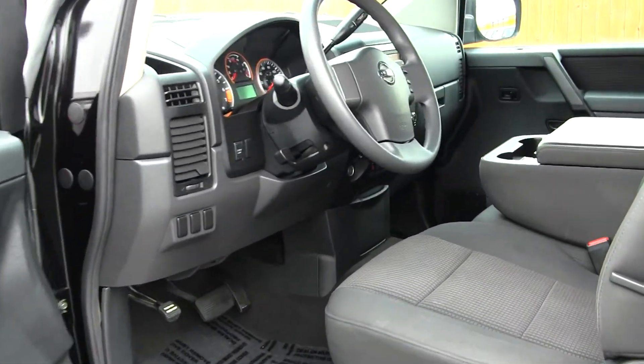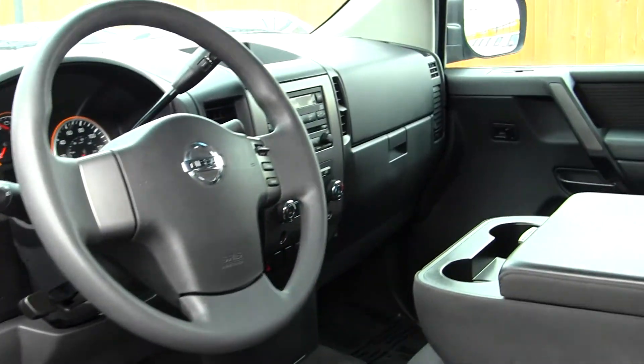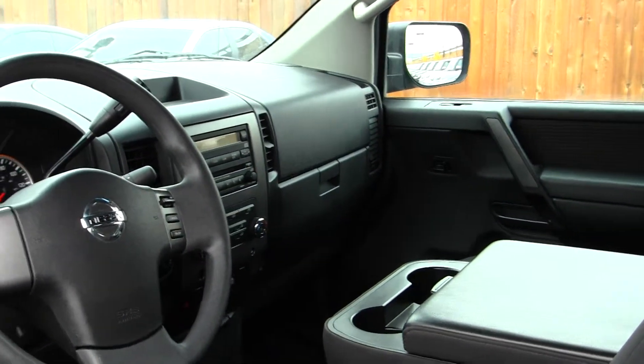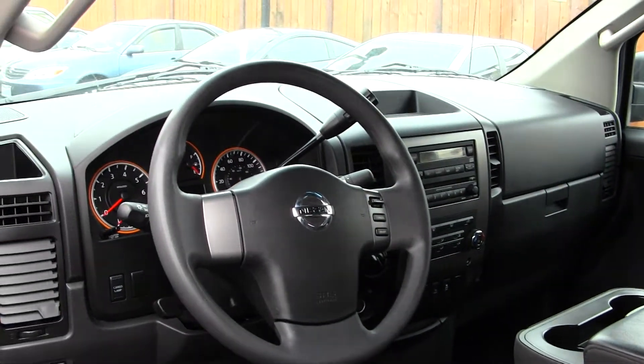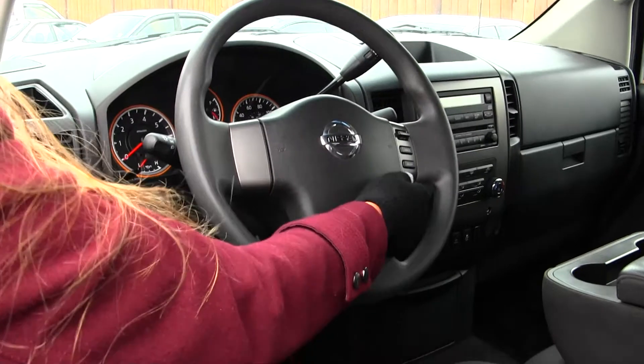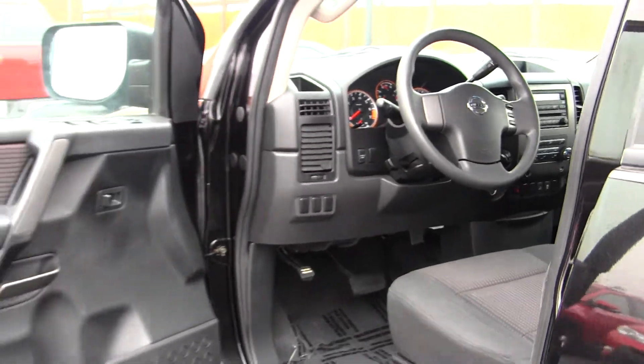On the inside it has two-tone cloth seats, three seatbelts here in the front. It has automatic transmission with low and high gearing. It has a six disc CD player with iPod integration. There's cruise control integrated right into the steering wheel. It comes equipped with all the power options, windows,